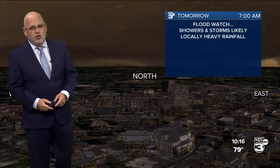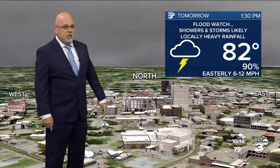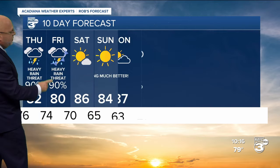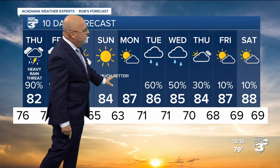The overnight low tonight is 76 — it's humid out there, sweaty windows, foggy windows once again. For tomorrow, we'll keep it in the lower 80s with showers and thunderstorms. We've toned down the rain chance to 90% — not everybody sees the rain tomorrow, but most of us do. Same goes for Friday. I think that's the day we see the heaviest rainfall, tapering Friday evening.